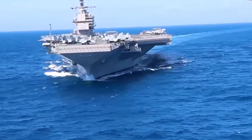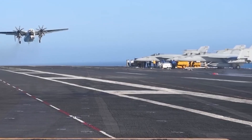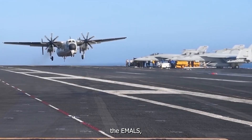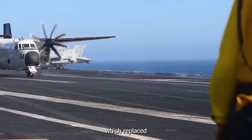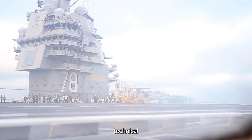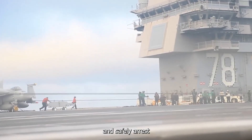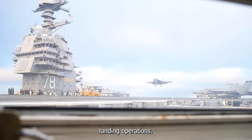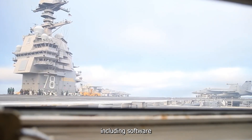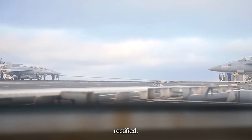The third challenge is problems with the Advanced Arresting Gear, or AAG. Similar to EMALS, the AAG system, which replaced hydraulic arresting cables, experienced technical difficulties. It struggled to consistently and safely arrest aircraft during landing operations. Various issues, including software and hardware glitches, had to be addressed and rectified.